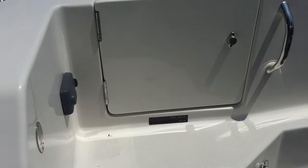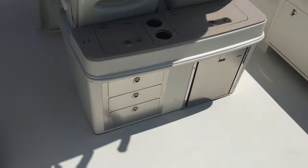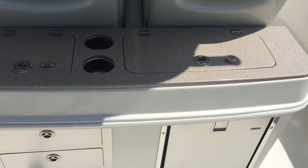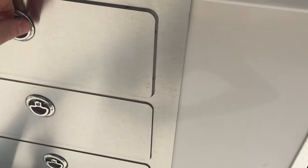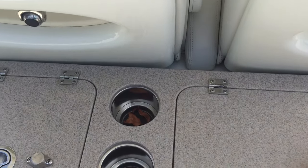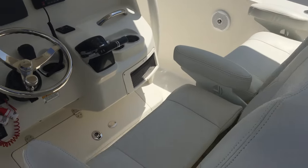Leaning post with a stainless steel refrigerator, storage compartments, Corian on the hatch, twin captain's chairs, and the billfish seating.